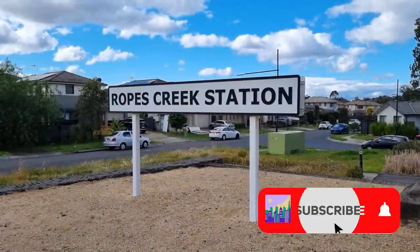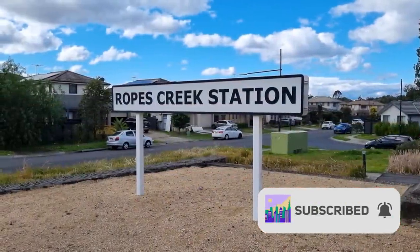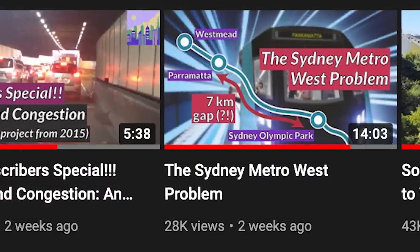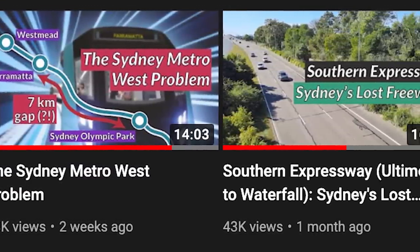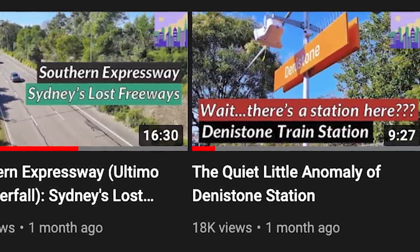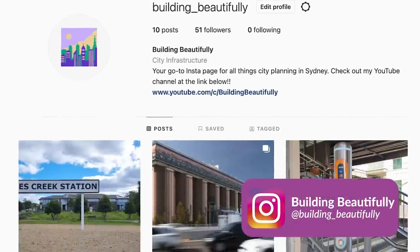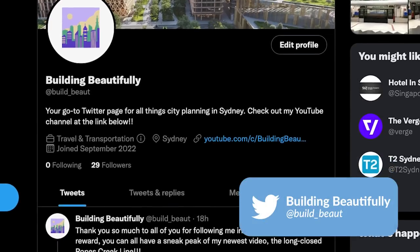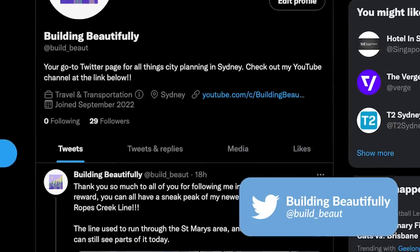Before I continue, please do consider subscribing if you haven't already, and do be sure to check out the rest of my channel — your go-to YouTube destination for urban things and city planning — after the video. You should also follow me on my new Instagram and Twitter accounts; I've been posting a lot there.